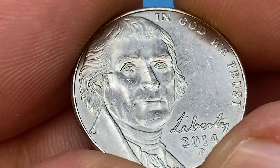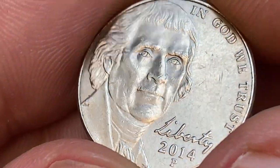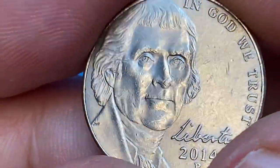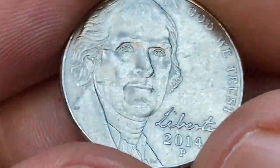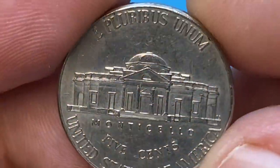What I like most about this modern issue is the handwritten style of the Liberty lettering. The prime distraction is a set of small ticks and nicks near the tip of the president's nose. Several bag marks and surface abrasions also show up on the fields. Tiny letterings in the exergue are the initials of engravers Donna Weaver and Jamie Franki.